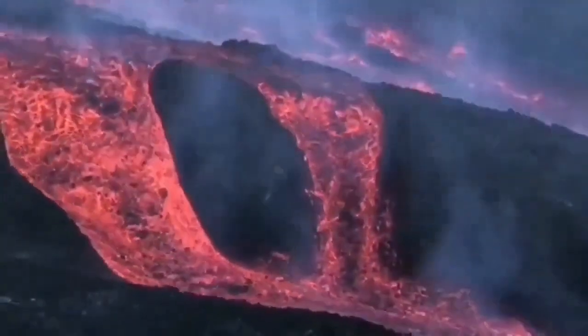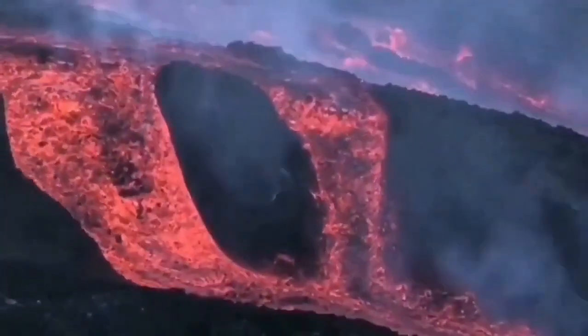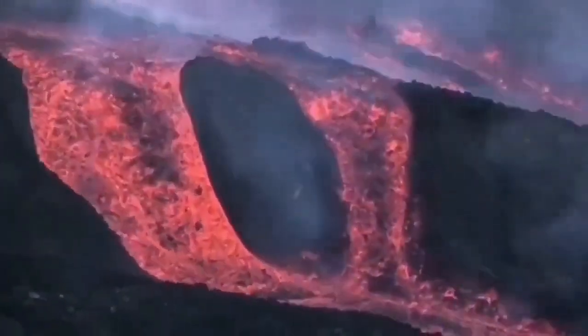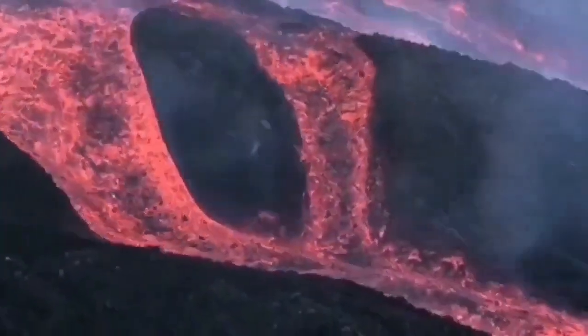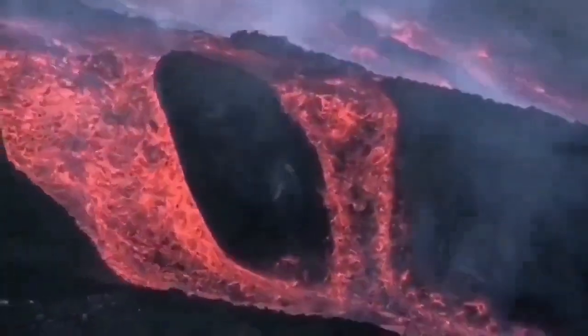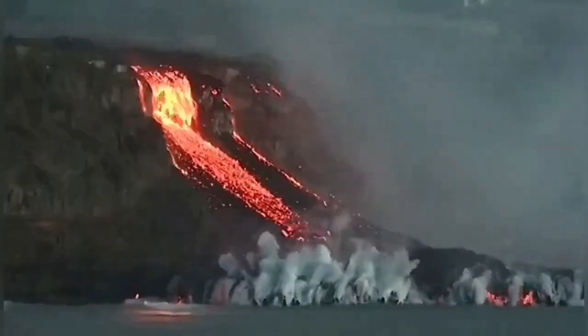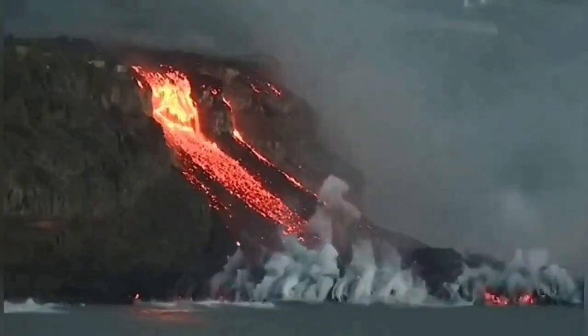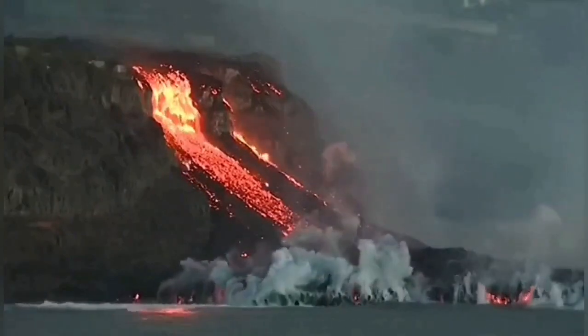The Cumbre Vieja volcano is coming directly from the core-mantle boundary, like a welding torch — it made a hole in the Atlantic Ocean and created La Palma originally. Now it is adding to the land mass of the island. But the lava is flowing down the hills, going toward the ocean. This is a flow that nothing can stop. The seawater waves are coming toward the headland created by these lava flows.